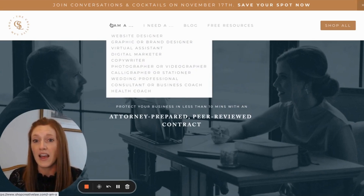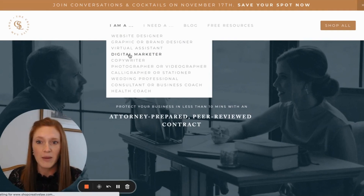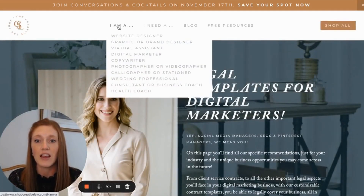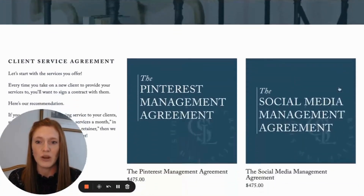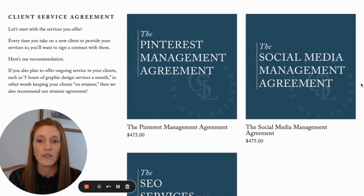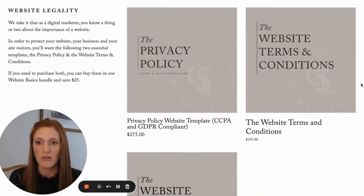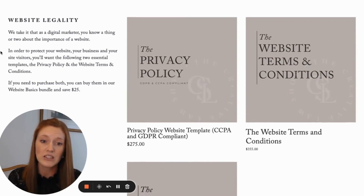They just know: I am a website designer, or I'm a graphic or brand designer, or I'm a digital marketer — which legal templates do I need? So that's why we created these pages, which is an 'I am a' dropdown. From there, it goes into information about, for example, if you are a digital marketer, here are the different types of agreements you need. We also talk about bundle options available in case you need multiple things and can save money.